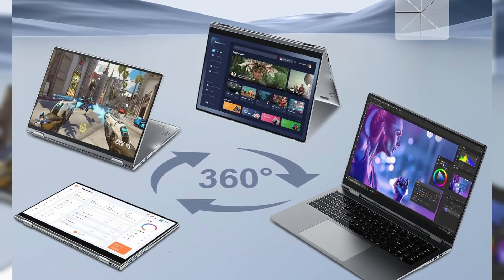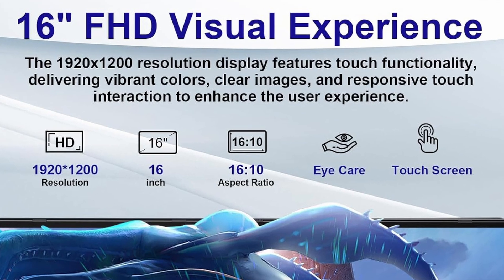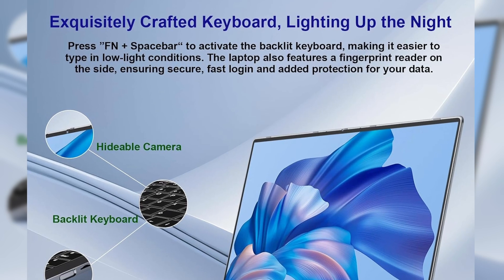Let's start with one of its standout features: the 16-inch IPS touchscreen display. With a 1920 by 1200 resolution, this panel delivers sharp visuals and vivid colors, whether you're browsing, watching videos, or working in split-screen mode.